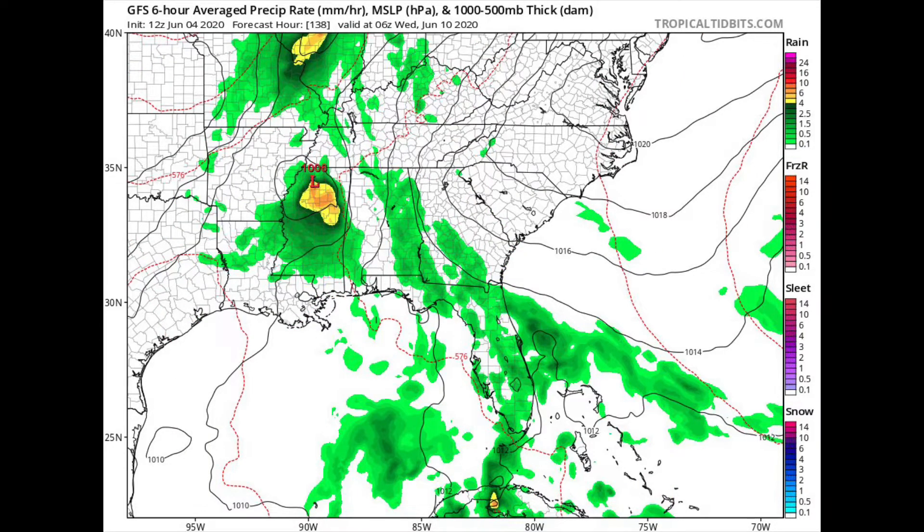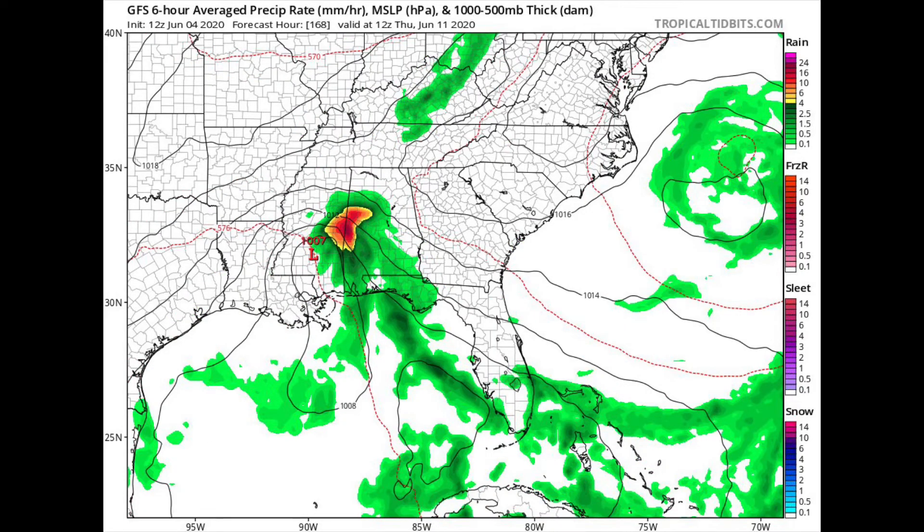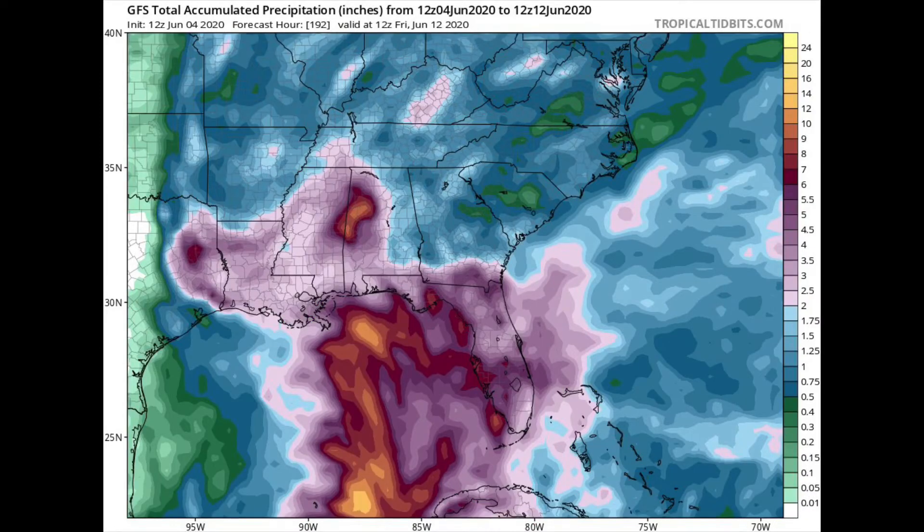The GFS coming out now might show something totally different, but it shows the storm meandering — there's not a lot to steer it either way. It kind of gets trapped over the deep south and just drops a lot of moisture, showing places like Mississippi and Alabama getting heavily impacted. That's just one solution.